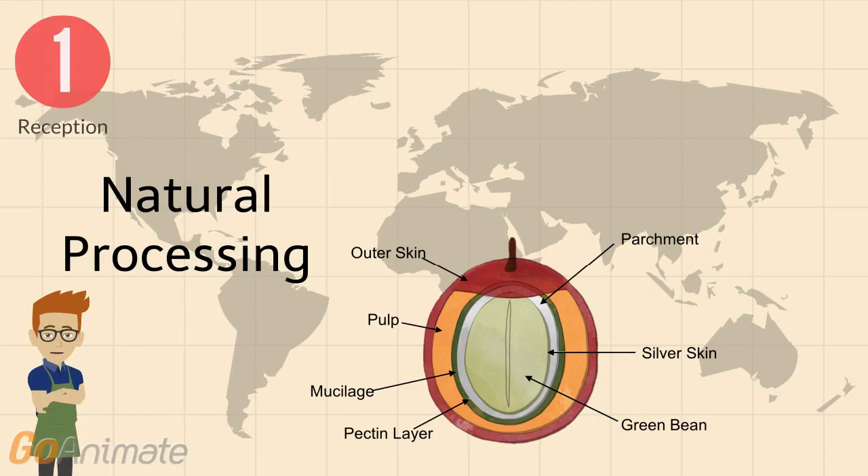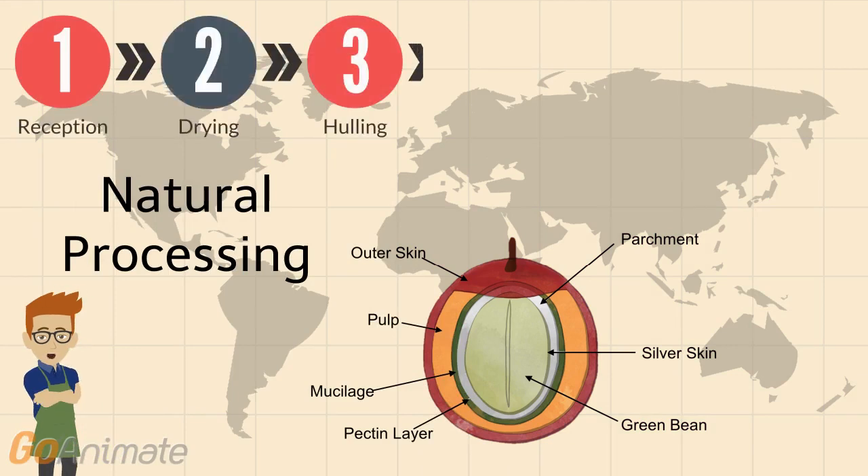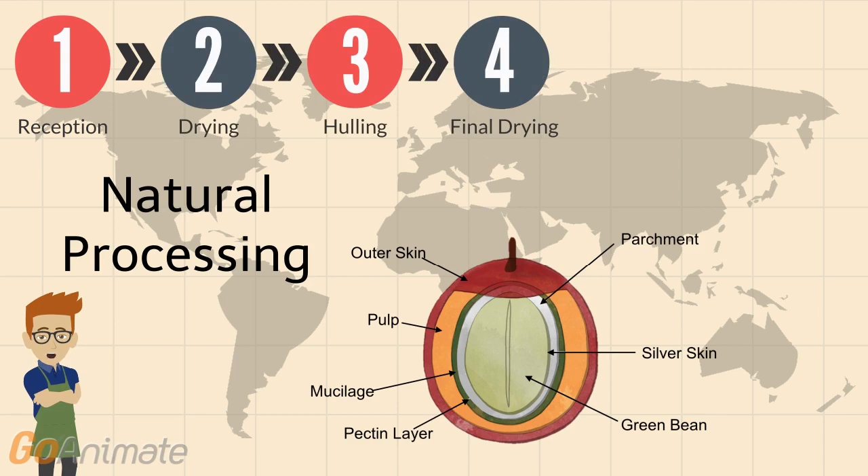With natural processing, the cherries are taken directly to a processing location, where they're laid out and allowed to dry. After several days, the skin becomes thick, almost resembling a raisin, and the cherries are then ready to be shipped to a hauling station. Hauling will remove the pulp, mucilage, and parchment all in one step. The green bean is then laid out for further drying before it's bagged and ready for shipment.